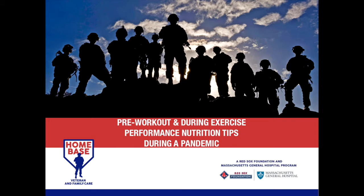Hi, everyone. It's Emily Burgess, one of the dietitians at Homebase. Today, I'm going to be talking about pre- and during exercise performance nutrition tips. During this time where most of us do not have access to a gym or spin studio, the question arises if we still need to be fueling for our at-home workouts, and the answer is yes. We are going to be going over the basics of pre-workout fueling and go into more detail about when fueling during exercise is recommended.